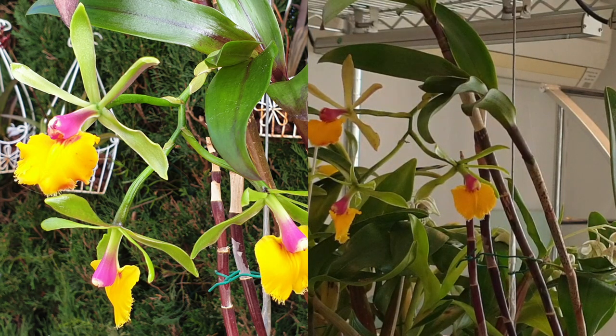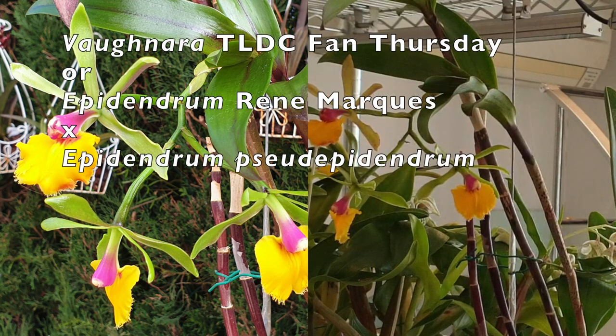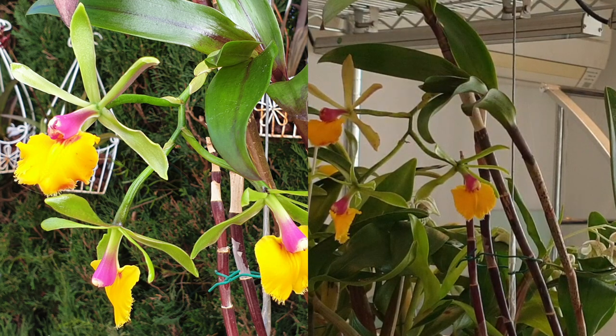Next to it we have a conundrum. It is possibly a Vuylstekeara TLDC Fan Thursday, but it could also be an Epidendrum René Marques crossed with pseudoepidendrum. I'm not 100% sure, but I will not discount the fact that this orchid may have arrived mislabeled. The label says it is René Marques crossed with Rhyncolaelia digbyana, which is really cool because I at least have one parent in bloom next to its offspring. Whatever it is, it is beautiful and the blooms are lasting very nicely. In real life those blooms are more canary yellow on the lip — on camera it comes out very orange, but that is not the case.